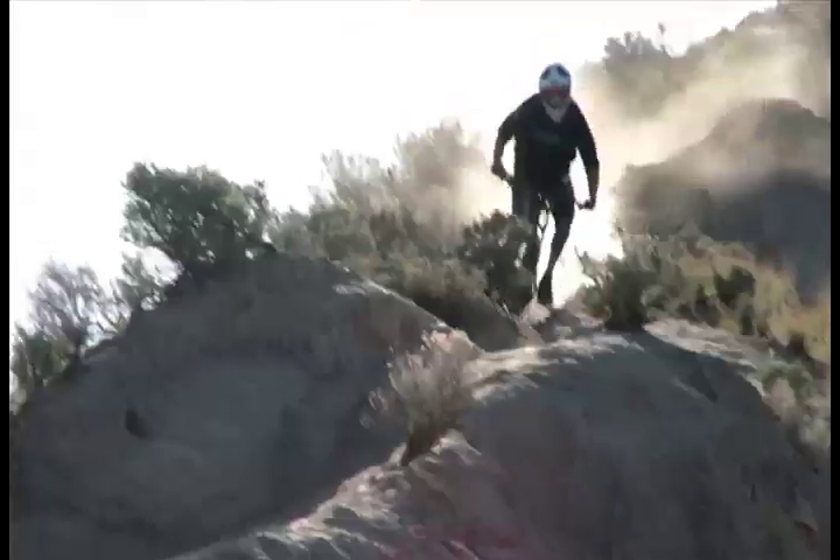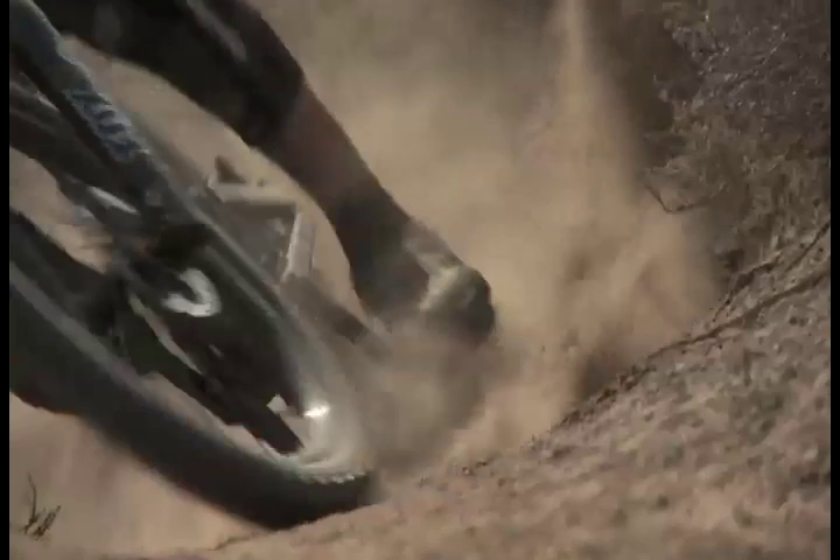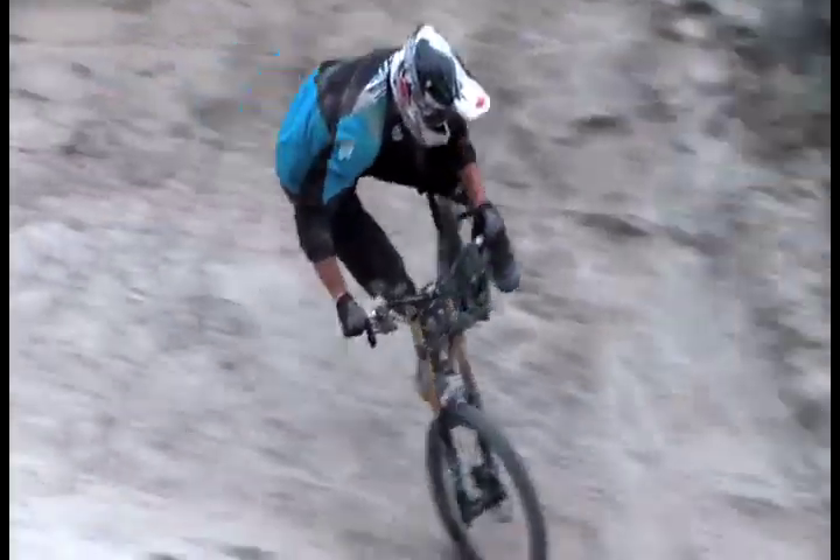Fortunately, I was able to try the High Roller 2 up in Kamloops as well, in the dust and super dry conditions. It worked well at high speeds and in more drifty, dusty corners. The side knobs are super soft for conditions like that, so it really helped traction really well.